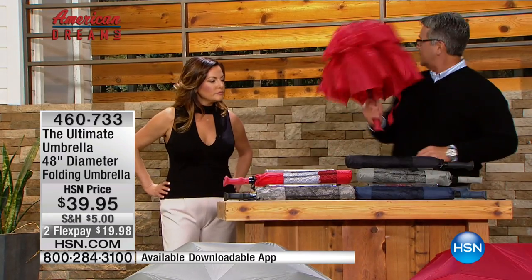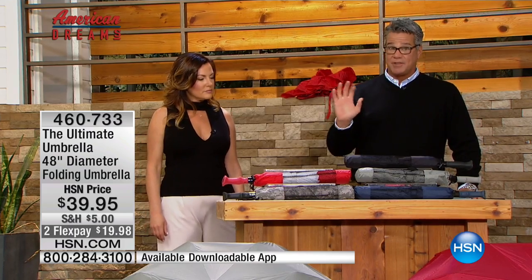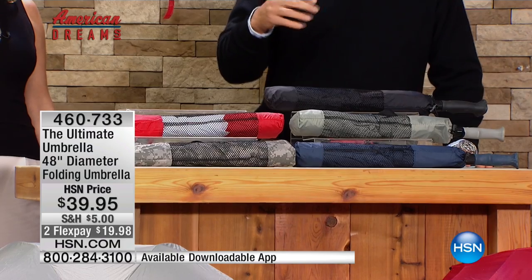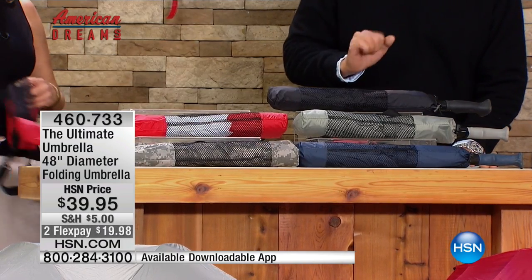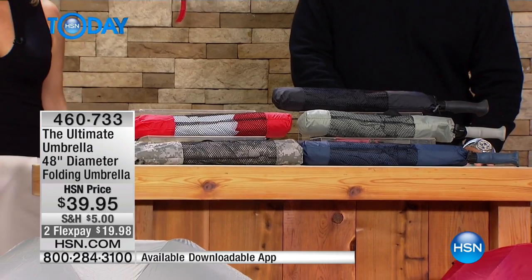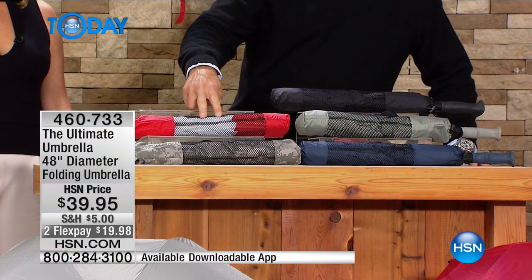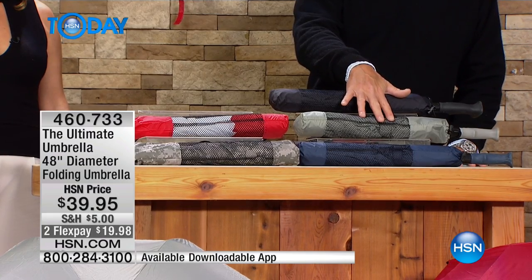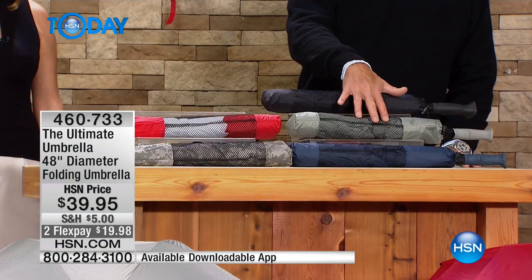We have sold out of a couple of colors, but I do have these remaining. So if you want to get them, go for it. It comes in dark red, which is the one we showed you. It comes in digital camo, which is up front. It also comes in navy — a nice generic navy. It comes in red and white, and it also comes in taupe. Each one of these has a 22-and-a-half-inch length by a three-inch diameter when it's closed.